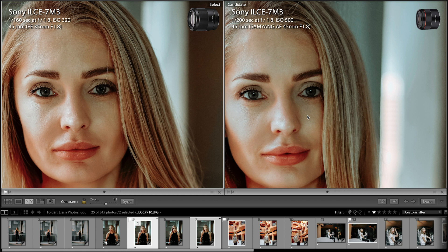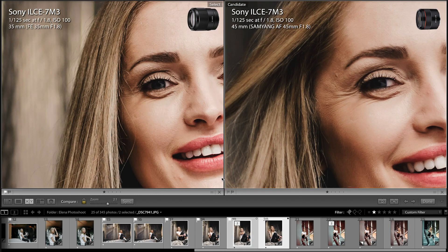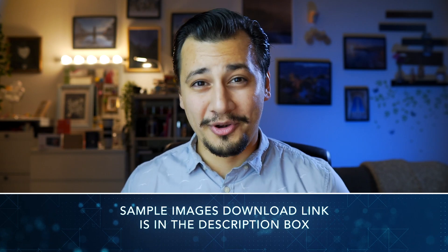Here at f1.8, Samyang 45mm looks pretty soft compared to Sony 35mm. I'll leave the sample images link down below so you can download them and check them on your computer.